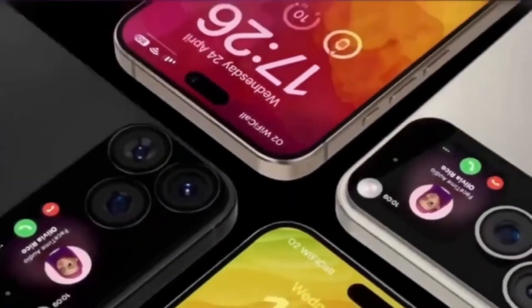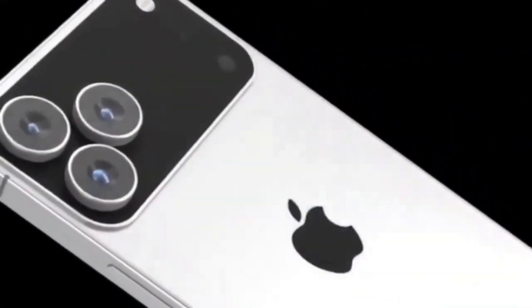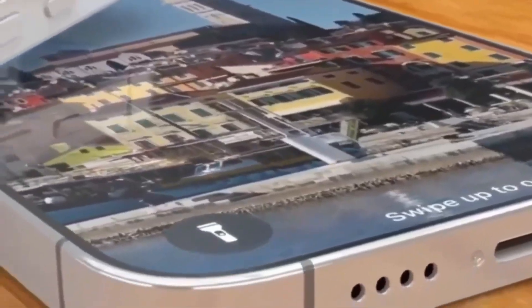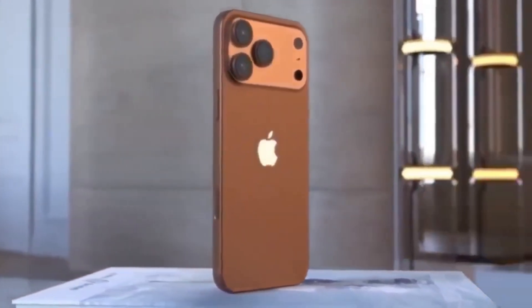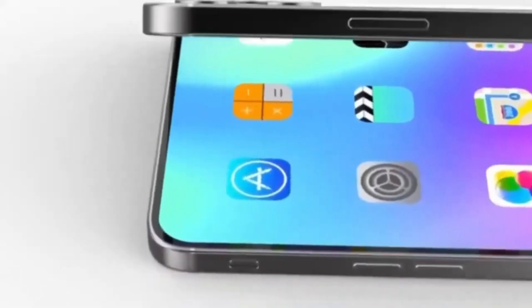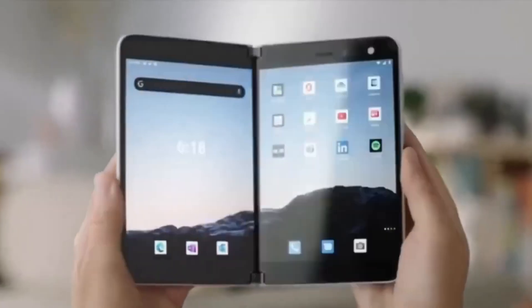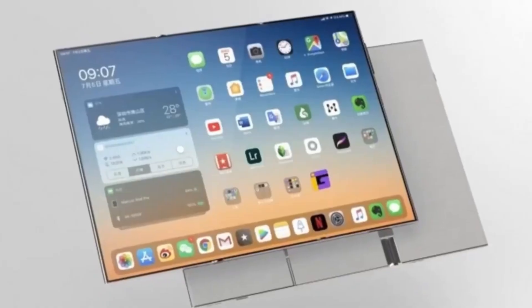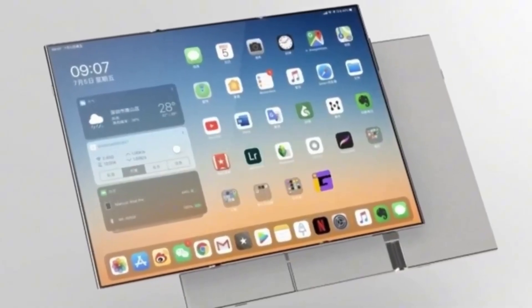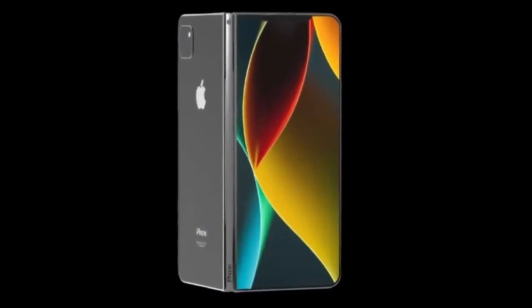Apple's foldable project has been the subject of rumors for a long time, but now details are becoming much clearer. According to fresh reports, the foldable iPhone is built around a book-style design, giving users two screens for completely different ways of using the device. The inside features a large 7-inch display, almost the size of an iPad mini, making it perfect for watching videos, editing documents, or multitasking. The outside carries a 5.5-inch external screen that works like a normal iPhone display. This dual-screen approach lets the device switch easily between compact phone mode and tablet mode whenever needed.